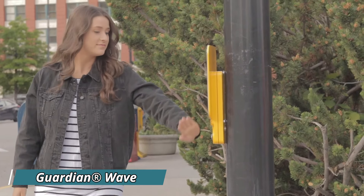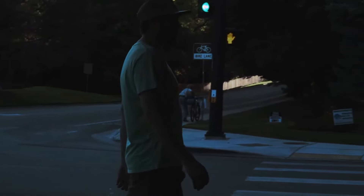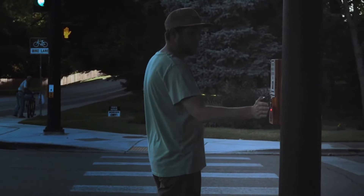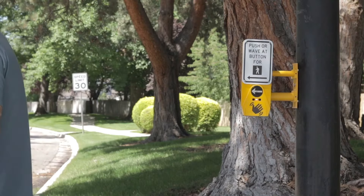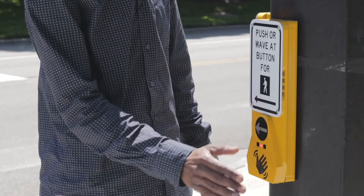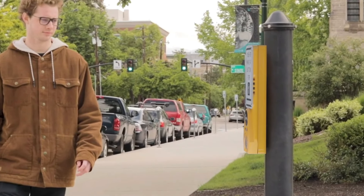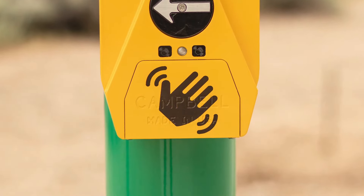The Guardian Wave is an innovative pedestrian safety system designed to enhance visibility and protection at crosswalks. Specifically tailored for busy urban environments, the Guardian Wave uses LED illuminated signs and sensors to alert drivers when pedestrians are in the crosswalk, ensuring safety in high-traffic areas. It works by detecting motion and activating bright, flashing lights that capture drivers' attention, reducing the risk of accidents. One of its key benefits is its energy-efficient design, powered by solar panels, which makes it eco-friendly and cost-effective for cities.